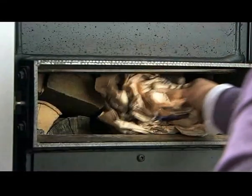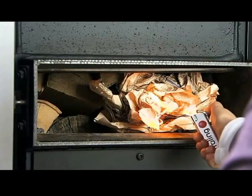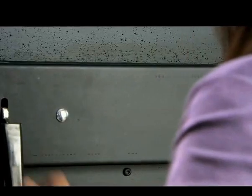The wood is lit via a dedicated door. Thanks to the unique new air ducts, the preheating door can be closed immediately after lighting. This prevents smoke from escaping into the boiler room and increases the ease of use.